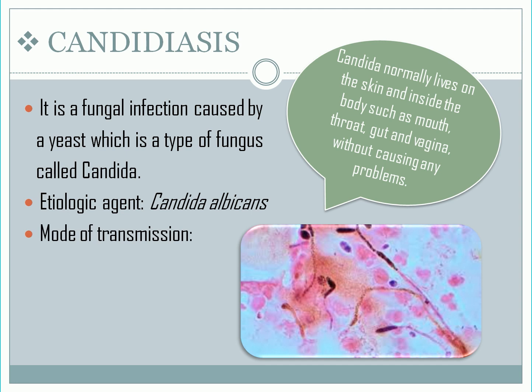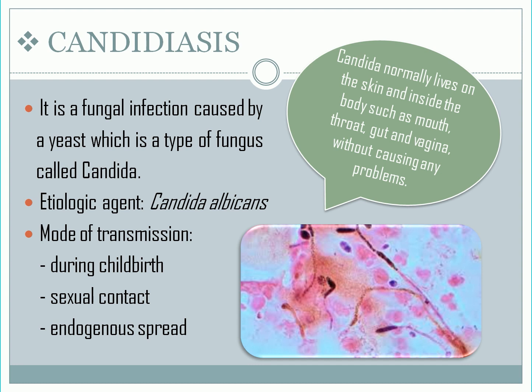Mode of transmission: during childbirth, but it remains part of the normal human microflora. It is rarely spread through sexual contact. The main mode of transmission is endogenous spread, caused by overgrowth of Candida albicans in the human flora due to changes in the body's homeostasis, such as changes in acidity levels, reduction of good bacteria in the body, and a weakened immune system.